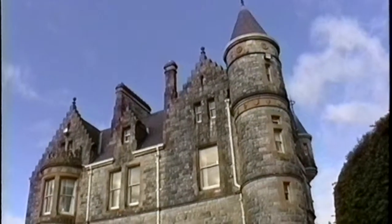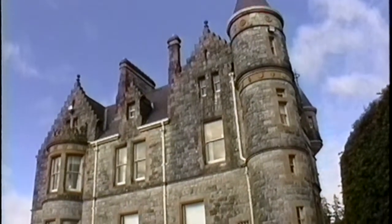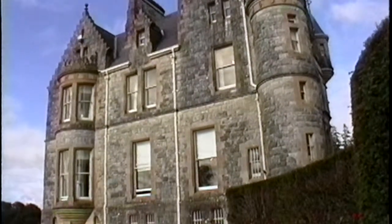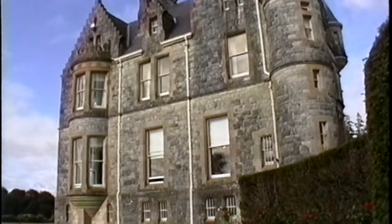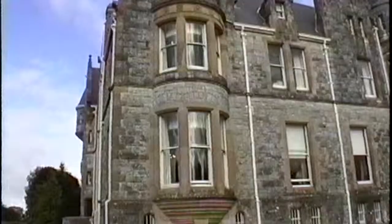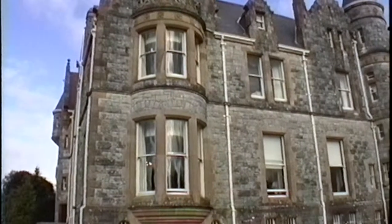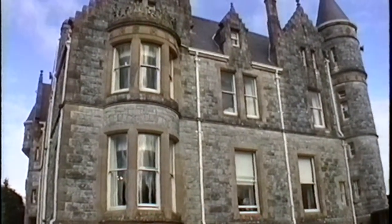This is Blarney House. It was built in the 1870s in the Scottish Baronial style. The landowner who owned the land around Blarney Castle built this house, Blarney House.